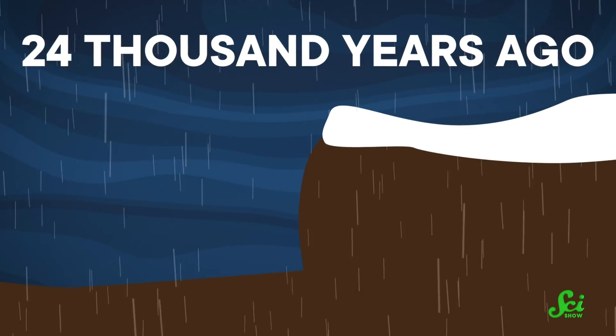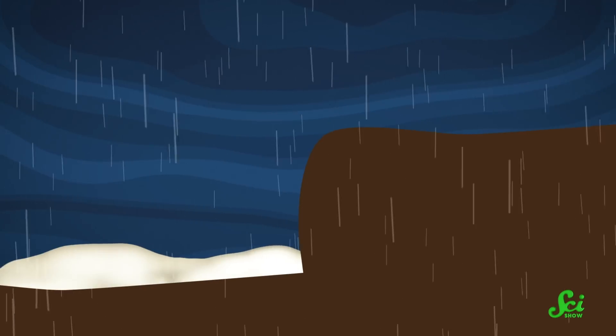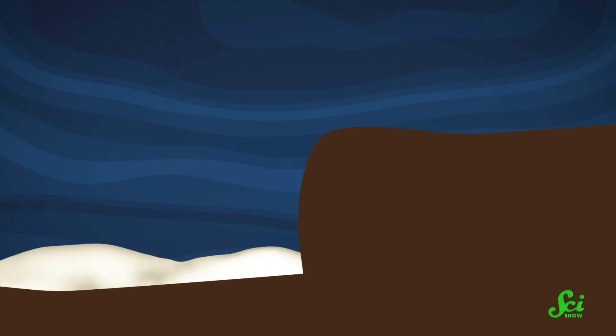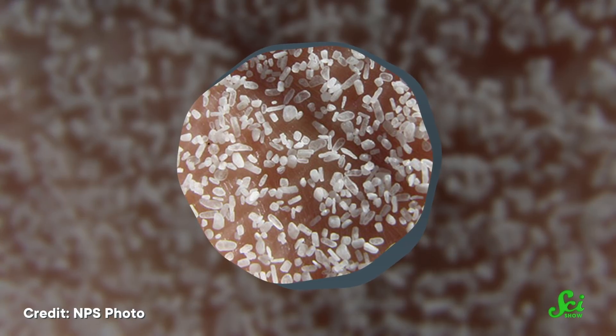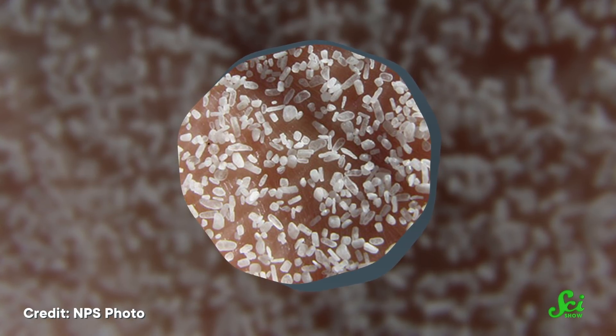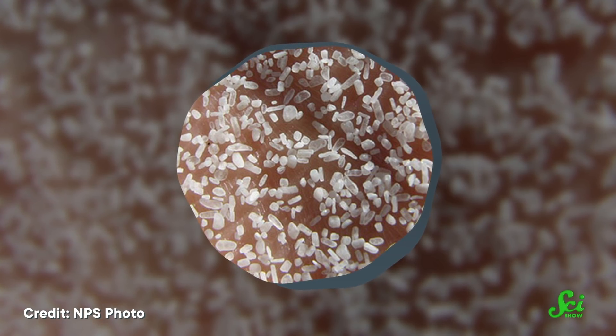24,000 years ago, the last glacial period brought rains that dissolved the gypsum in the mountains and carried it down to the valley. But just like what happened with the Permian Sea hundreds of millions of years before, when things dried up, the water evaporated and left the gypsum behind. Over the past 10,000 years, winds have slowly broken that apart, making sand that's over 98% pure gypsum. It's especially remarkable because gypsum is rare to find in any sand.